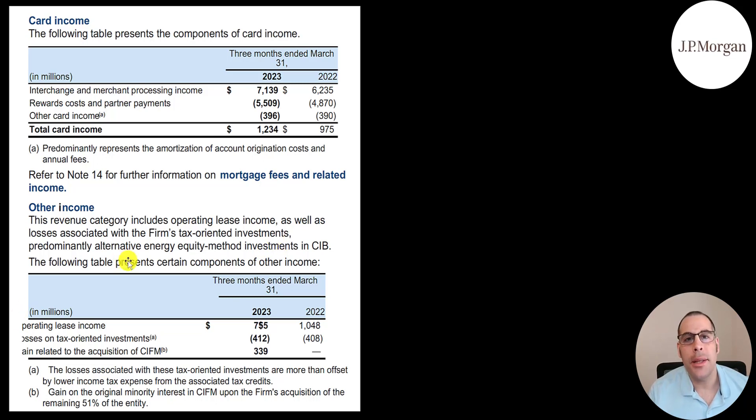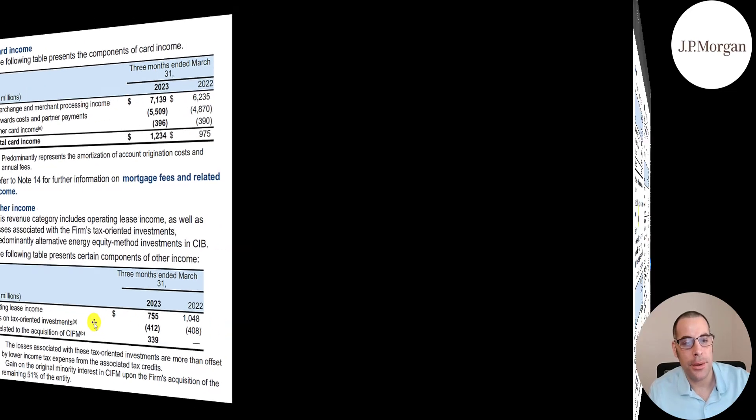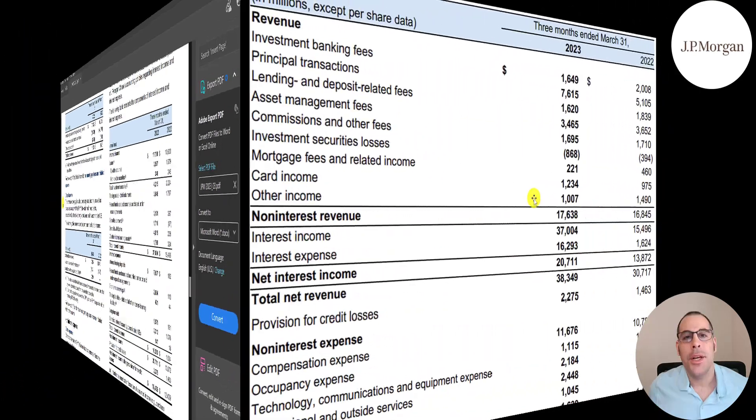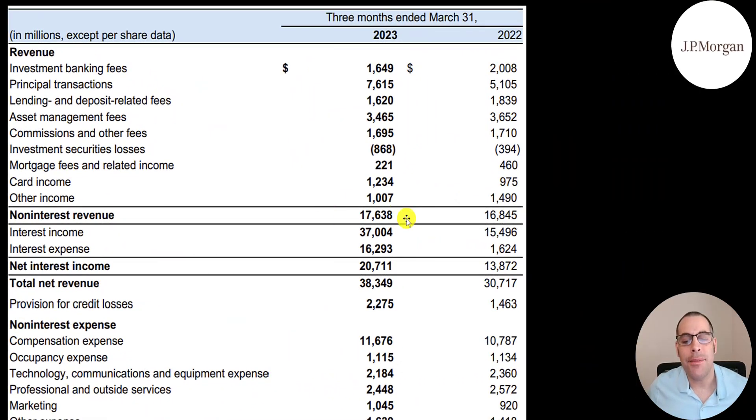This is pulled directly from their 10-Q. They cut off some words — you can tell what it is. They missed the O in 'operating lease income,' and this should read losses on tax-oriented investments and gains related to the acquisition of CIFM. You can see in the actual 10-Q from their website that they cut it off. JPM is a goliath — they generated $17 billion in non-interest revenue.